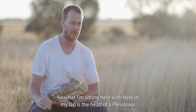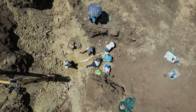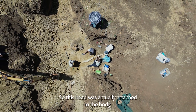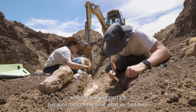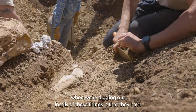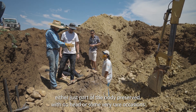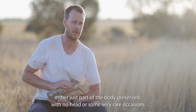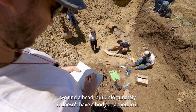What I'm sitting here with in my lap is the head of a plesiosaur we dug out just a couple of days ago. This head was actually attached to the body, which is really important, because most of the time when we're digging out fossils of these things they either have just part of the body preserved with no head, or on very rare occasions we find a head but it doesn't have a body attached to it.